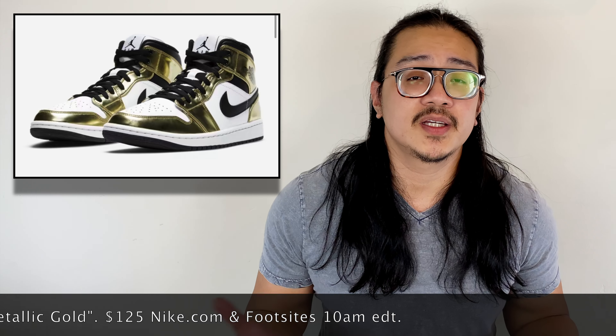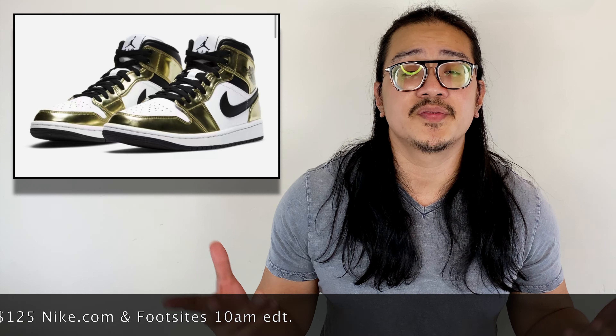Moving on, we're starting November 30th pretty big — we're getting the Jordan 1 Mid SE Metallic Gold. The sneaker features OG color blocking with a white leather upper, metallic gold overlays, and black contrasting on the swoosh and ankle collar. It's a clean sneaker and I missed out on the exclusive access, which is too bad. It retails for $125, available on the Sneakers app and other foot sites, and I expect it to sell out with solid resale value.